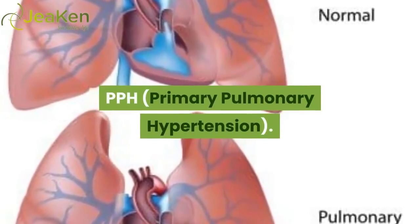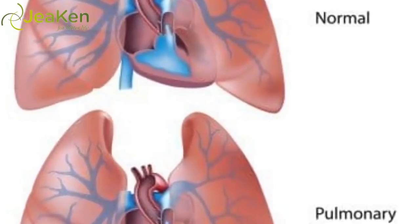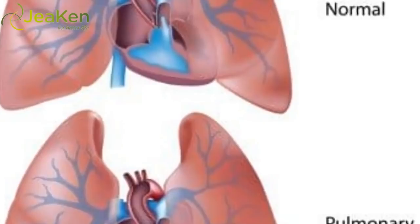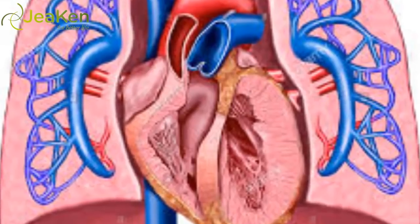PPH, primary pulmonary hypertension, is a rare lung disorder in which the blood pressure in the pulmonary artery rises way above normal levels for no apparent reason.